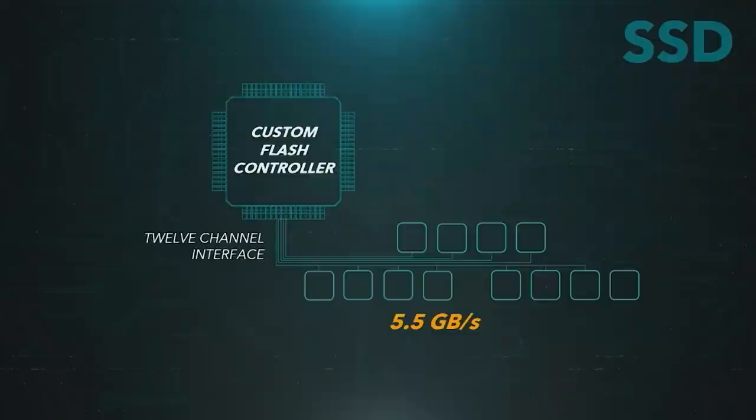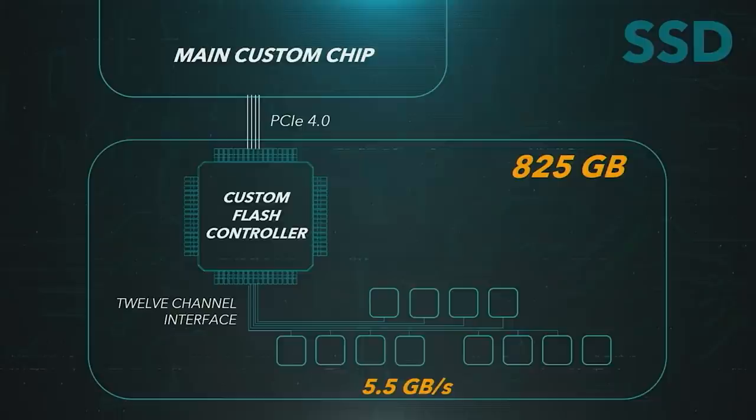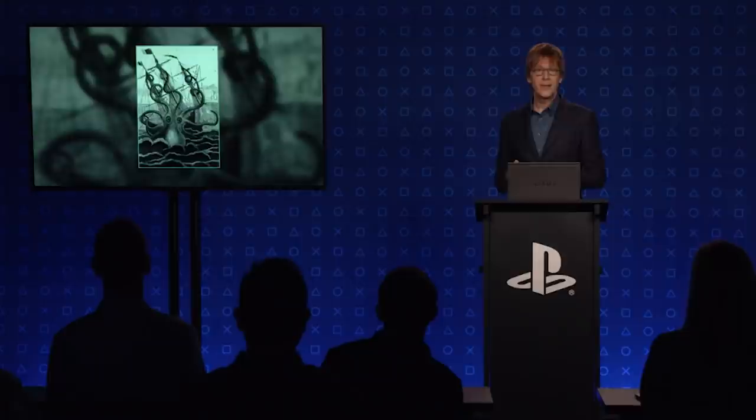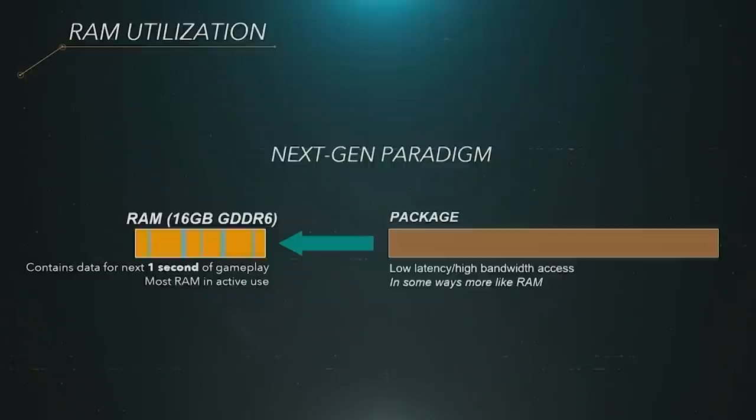There's a 12-channel interface where the various NAND chips are placed onto the board, and then PCIe lanes connect them to the PlayStation 5's SOC. Data is sent to the SOC, which can then be decompressed on the fly and thrown into system memory. This is important because filling the PlayStation 5's main RAM — which is 16 gigabytes in total, not including OS reserves — can therefore be done in just a few seconds.